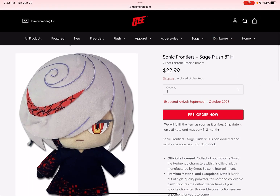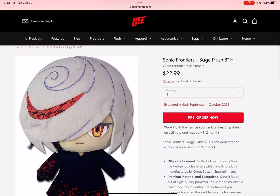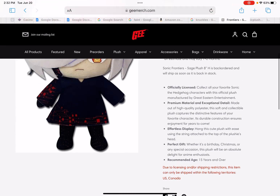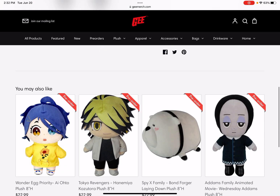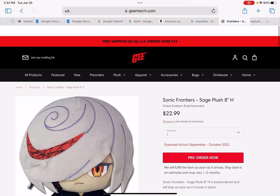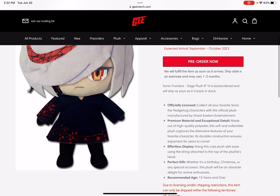What's up guys, it's your boy Team Chaotix. So yesterday GE just announced that for pre-order, they made a Sage from Sonic Frontiers. I'm not really familiar with this character because I still haven't got Sonic Frontiers — I'm probably getting it for Christmas this year. But this is a really cool plush. There are other plushes from anime and stuff like that, but look at this — it's so cool, even though it's small.